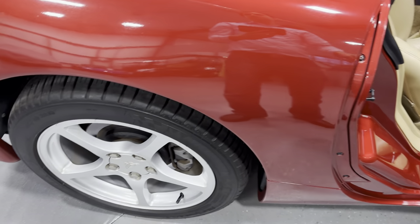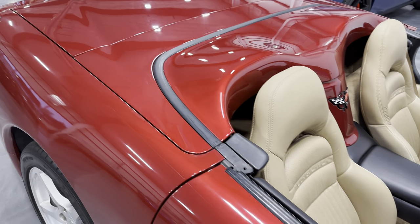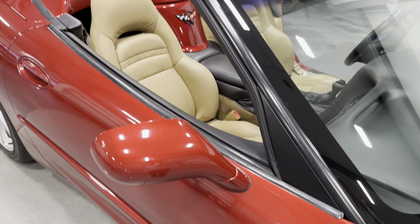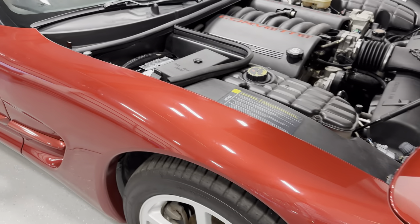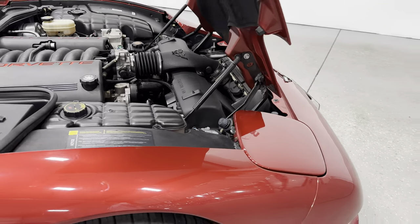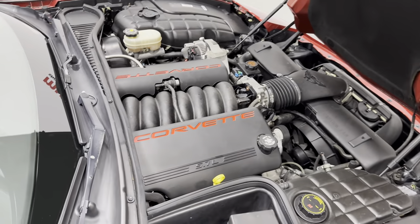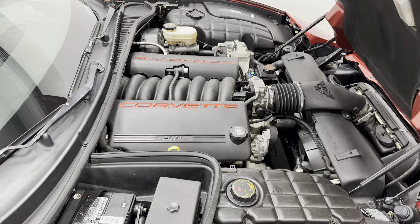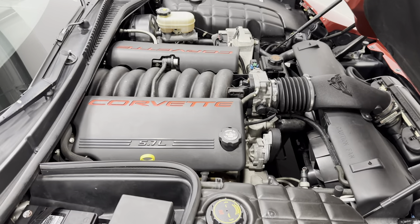Closing the door, you can see the paint looks great on this car. It hasn't been five-stage polished yet by our team, so this car will look amazing when it's done. It's got the flip-up headlights on the C5. Taking a look at the engine bay — there's your hood liner, and then here's your engine bay. It's a 5.7-liter V8 that produces 345 horsepower, paired to a 4-speed automatic transmission.